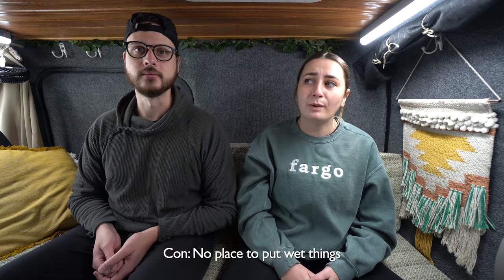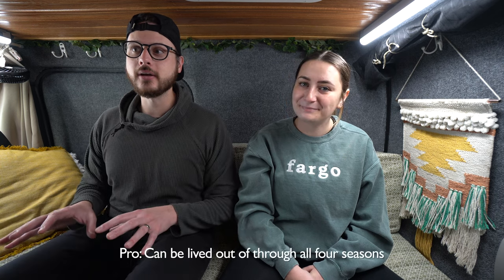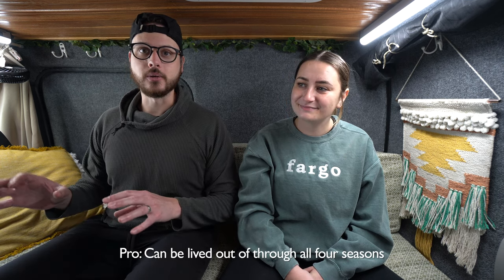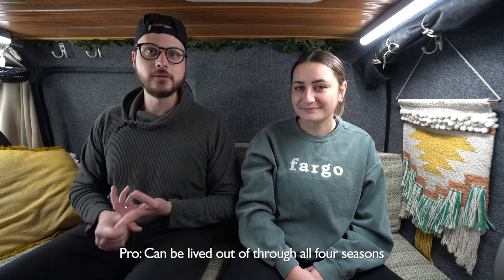There's also no place to put wet things — we have a couple of hooks over the door to hang things off of, but if you get stuff wet there's really no place to put it in this van. That leads into another point: this van does incredibly well for three seasons and then it works for the fourth. Spring, summer, and fall it does amazingly well.